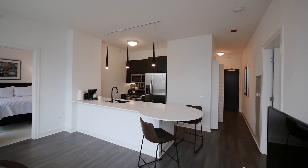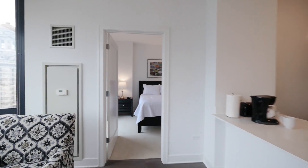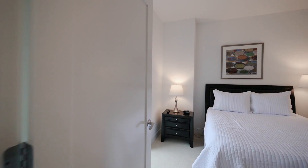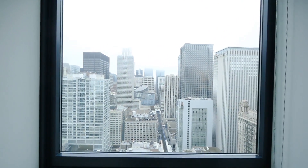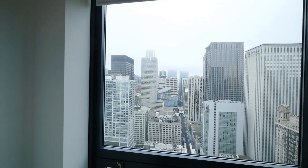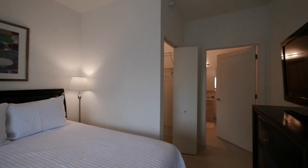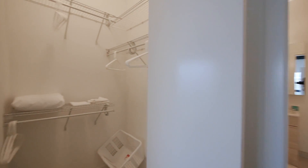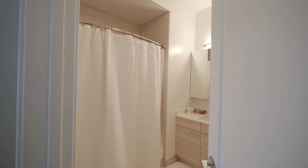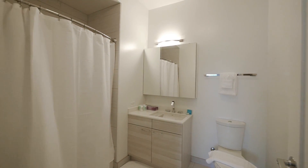Very attractive, very functional space here. The master bedroom is totally separate from the second bedroom for privacy. It has a floor-to-ceiling window with that western sunset view, another flat-panel TV, a walk-in closet, and then another bath that's generously sized with finishes identical to what you saw in the secondary bath.